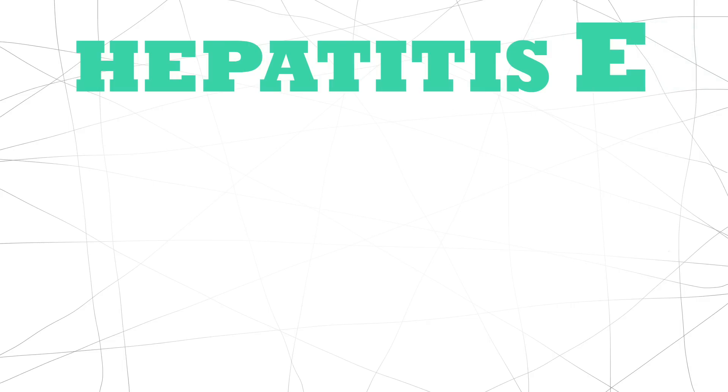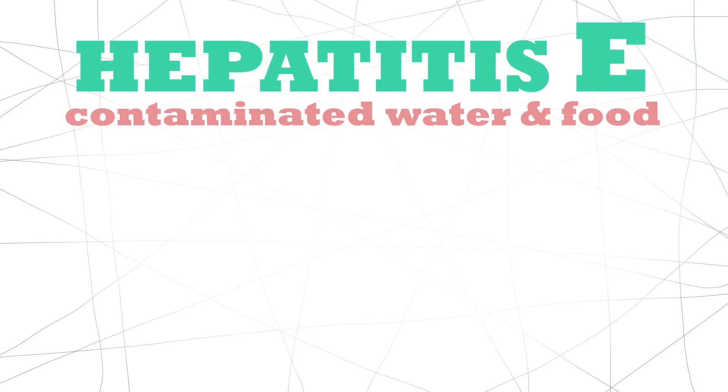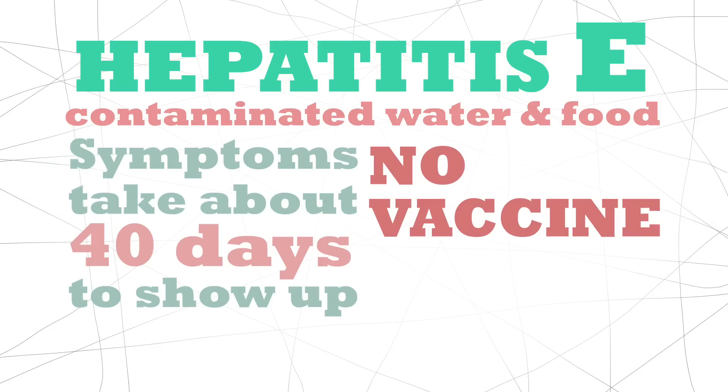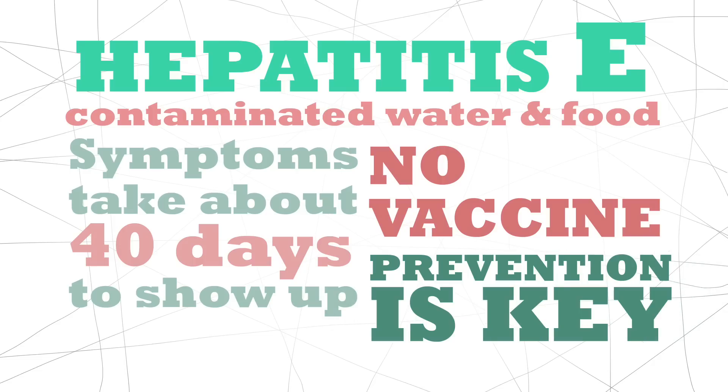Hep E is primarily spread through contaminated water and food. Symptoms take about 40 days to show up. Unlike A, there is no vaccine, though it's not fatal. Remember, prevention is always better than treatment, so be careful of the sanitation around the food and water you consume.